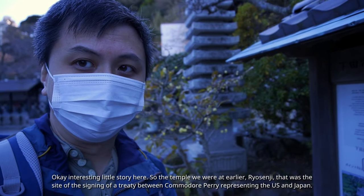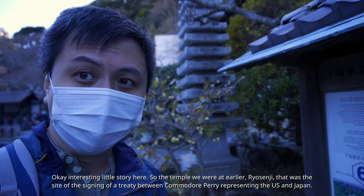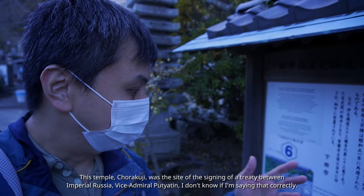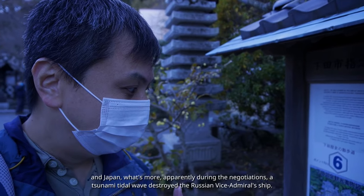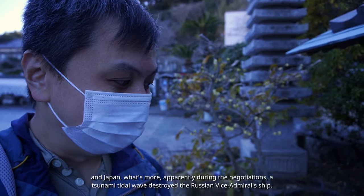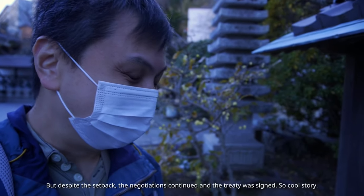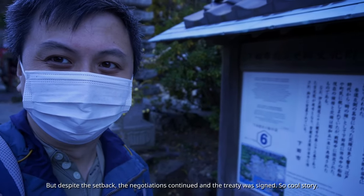The temple we were at earlier, Ryosenji, was the site of the signing of a treaty between Commodore Perry representing the US and Japan. This temple, Chorakuji, was the site of the signing of a treaty between Imperial Russia — Vice Admiral Putyatin — and Japan. What's more, apparently during the negotiations, a tsunami tidal wave destroyed the Russian Vice Admiral's ship. But despite the setback, the negotiations continued and the treaty was signed. Cool story.